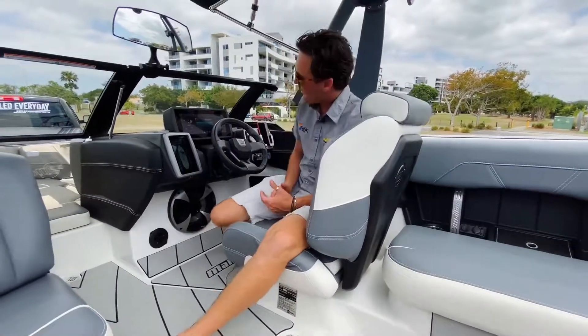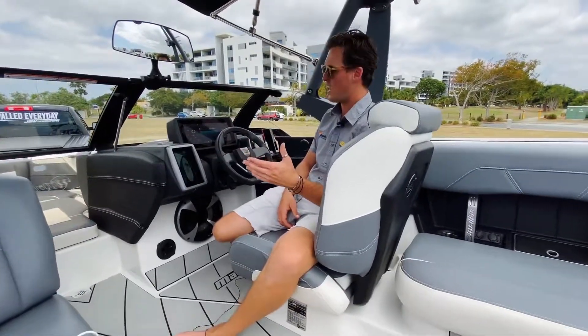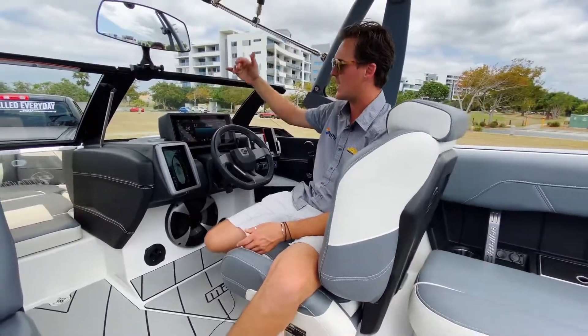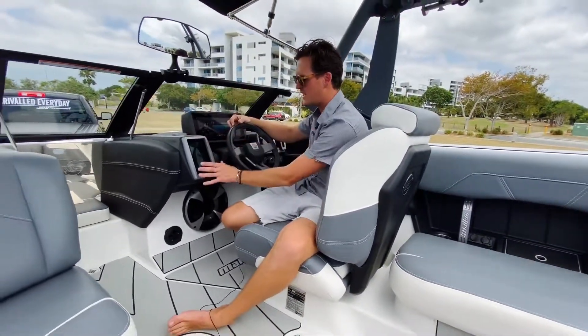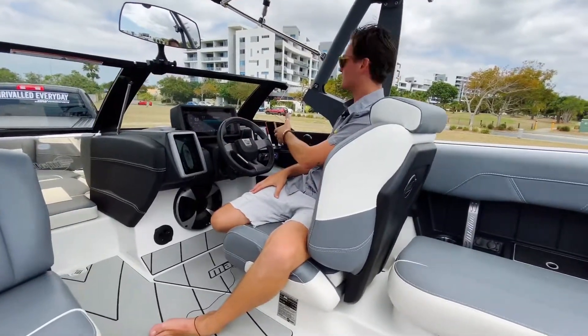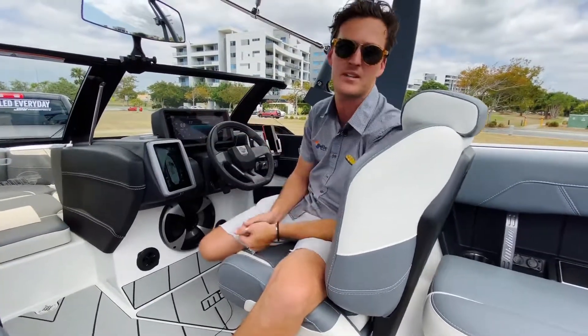Something Malibu Boats have absolutely smashed out of the park is that whole new helm design. We've got our main touchscreen up here which runs all of your boat functions and capabilities, along with a nice easy-to-use interface, brand new steering wheel, and brand new joystick control. This thing looks amazing and I would hate to be our competitors this year.